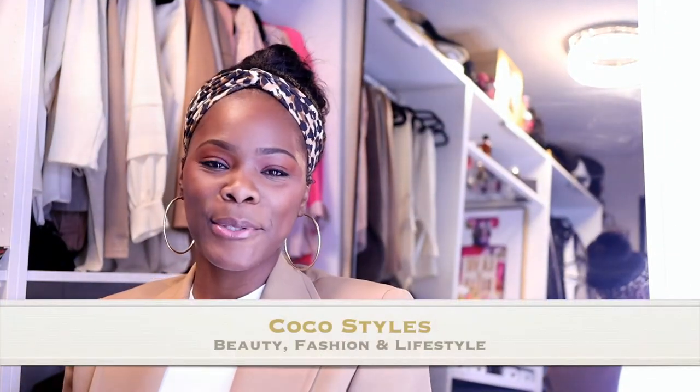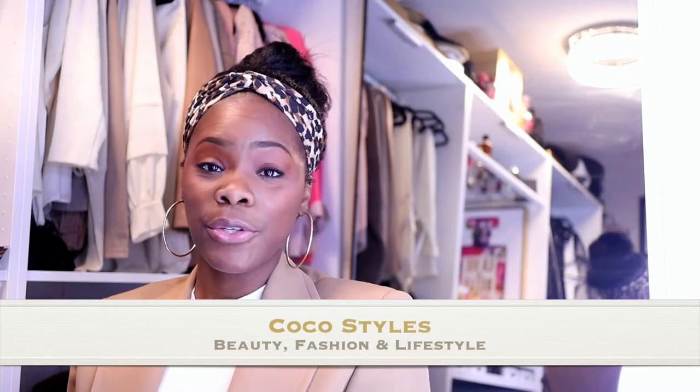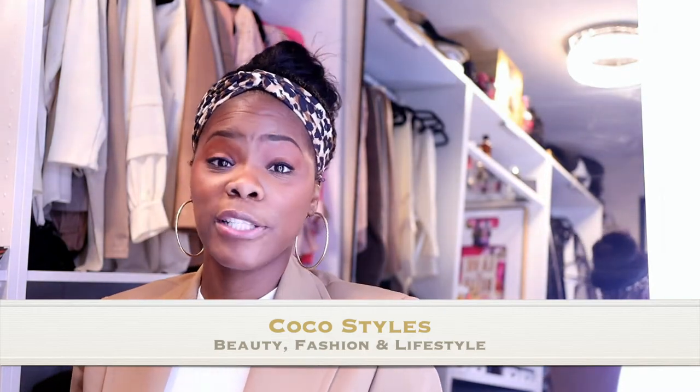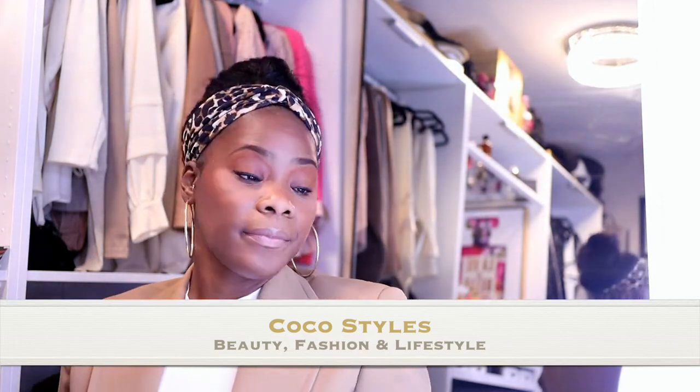Welcome back to my channel guys, it's your girl Coco Styles. On this channel we talk about beauty, fashion and lifestyle, but in today's video I'm going to show you guys my top six fragrances for the spring. I have five here that I already had and then there's one that I purchased. I like different scents throughout the spring, different scents throughout the winter and fall, so I'm just going to jump right into it.